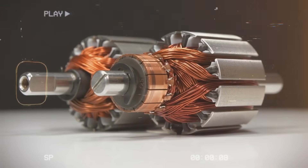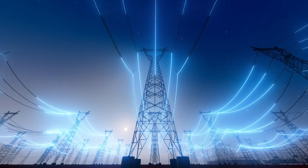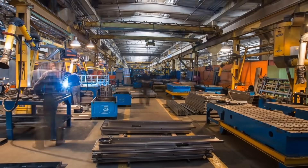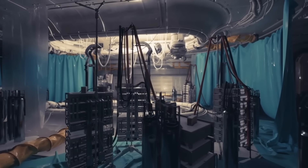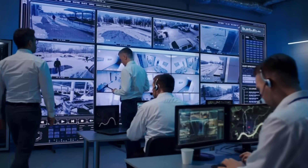This breakthrough represents a step forward not just for electric motors, but for electrical systems as a whole. With continued research and development, we could see entire industries moving away from heavy, rigid metal wiring to more adaptable and efficient carbon nanotube-based solutions. Despite its immense potential, this technology faces several significant challenges.